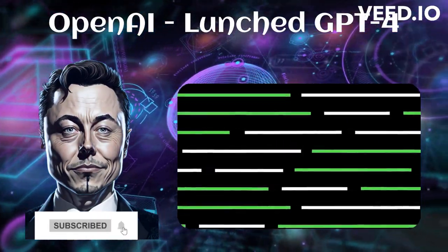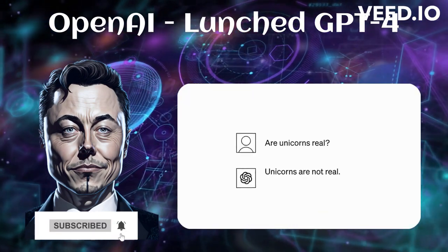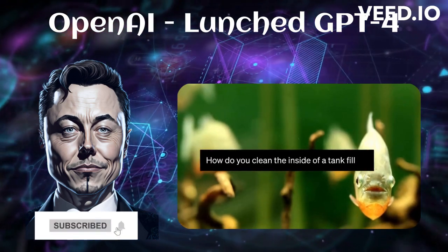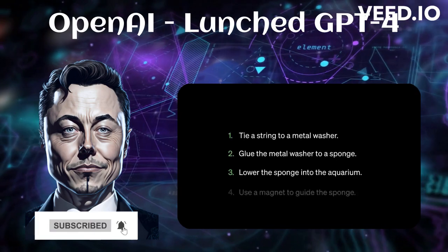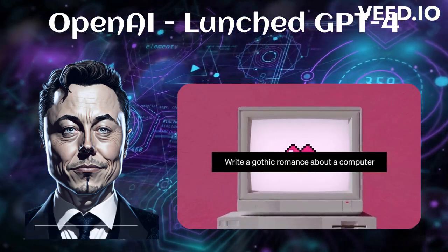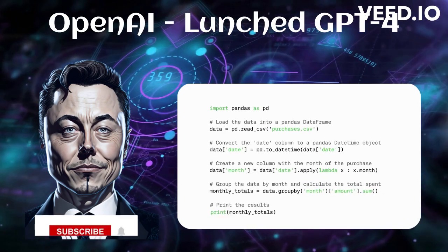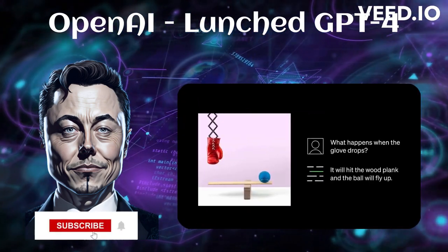GPT-4 is the latest AI system from OpenAI, the lab that created DALL-E and ChatGPT. GPT-4 is a breakthrough in problem-solving capabilities. For example, you can ask it how you would clean the inside of a tank filled with piranhas, and it'll give you something useful. It can also read, analyze, or generate up to 25,000 words of text, write code in all major programming languages, and understand images as input — reasoning with them in sophisticated ways.